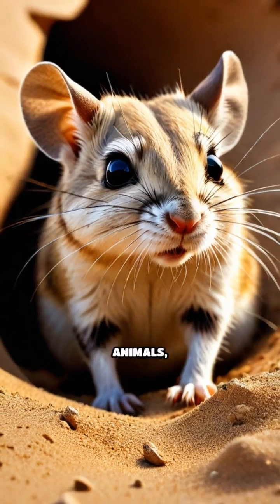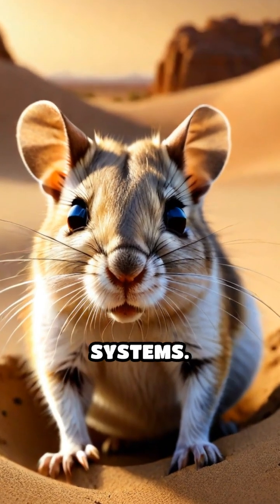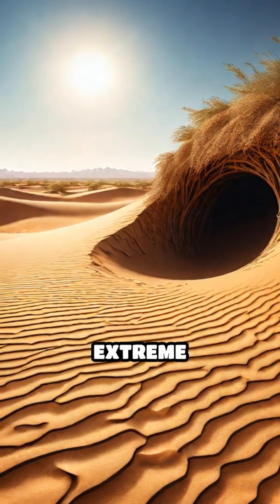Then there are the burrowing animals, like the kangaroo rat, which create extensive tunnel systems. These burrows help aerate the soil, allowing water to seep in and supporting plant life above ground. They also provide refuge from extreme temperatures.